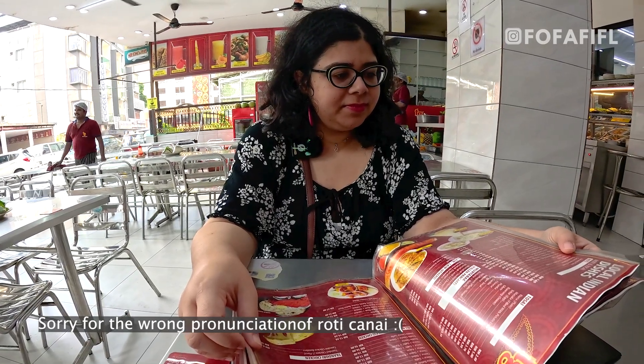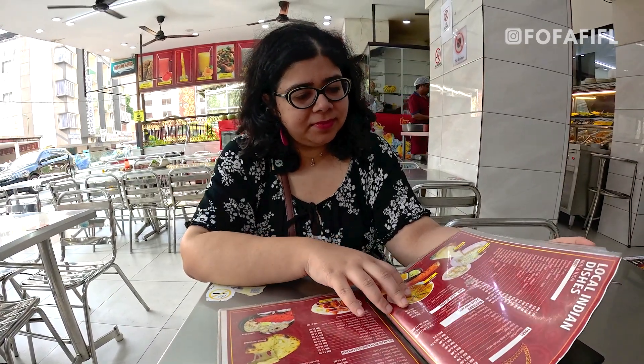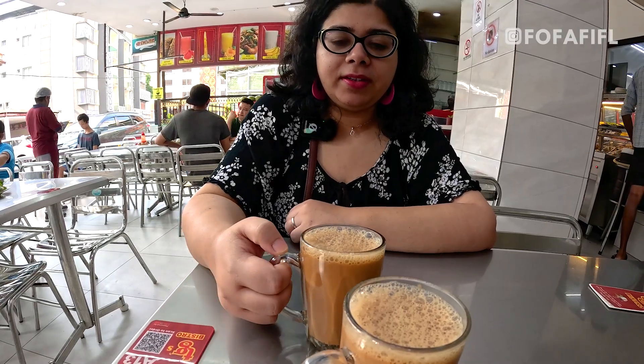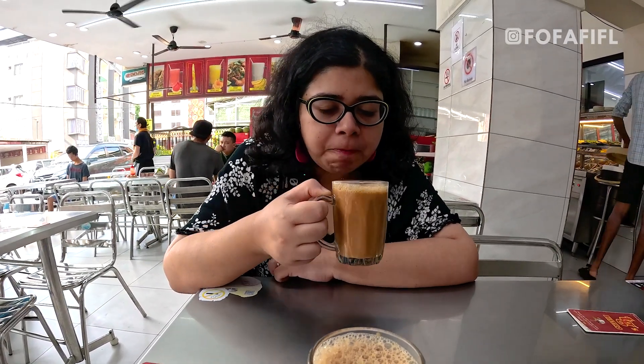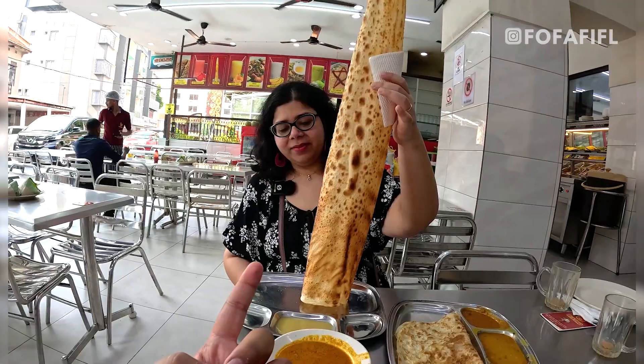Roti canai is a quintessential Indian Malaysian food. People might confuse it with Indian food, but it's not — it's a purely Indian Malaysian food, born and bred in Malaysia only. We have the teh tarik here, this time taken hot. Taste test — amazing, it's one of the best. Very nice. The tea is strong, it's not watery, and it's not too sweet.